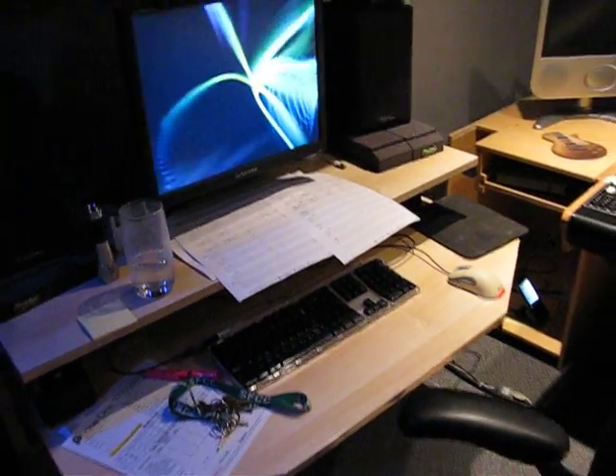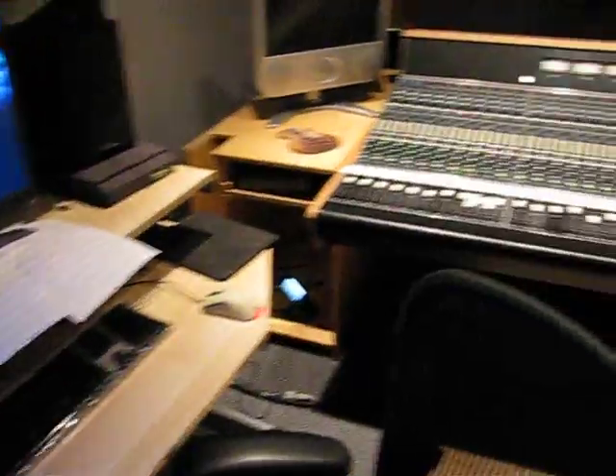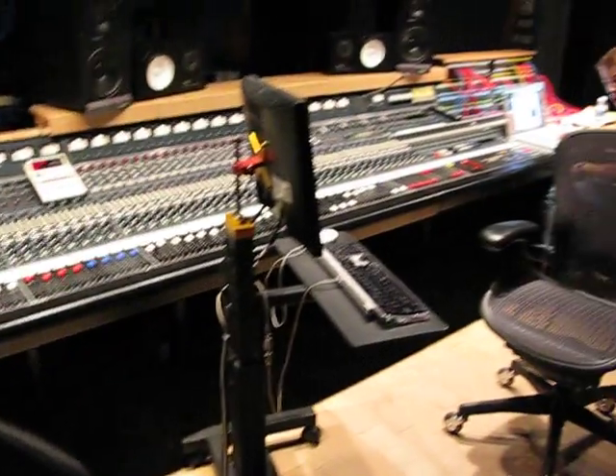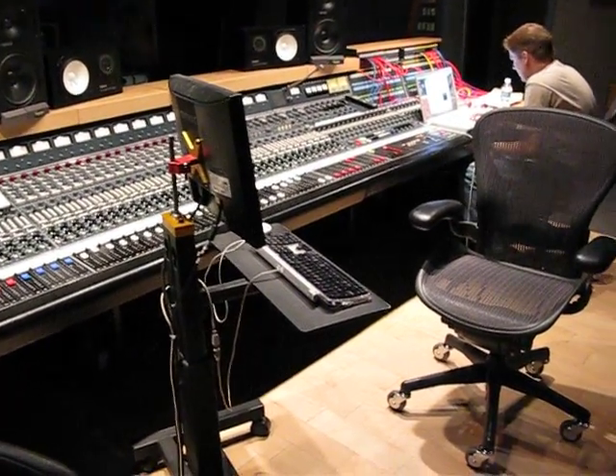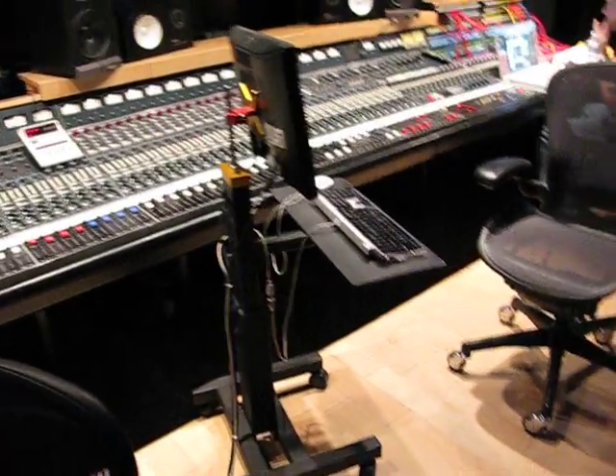Assistant Engineer Jay — this is his workstation. He's been driving the Pro Tools sessions for us. You can see his view over towards my station, which is the empty chair, but I also have the same monitor and keyboard setup that he has, so we both see the exact same thing as the session progresses.